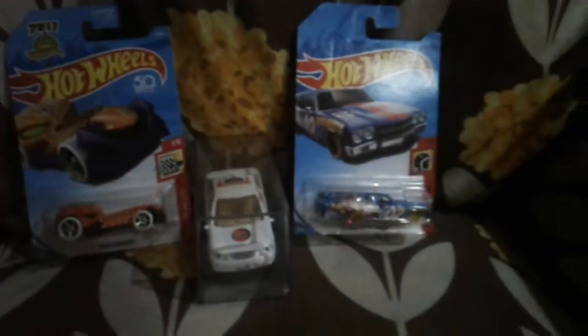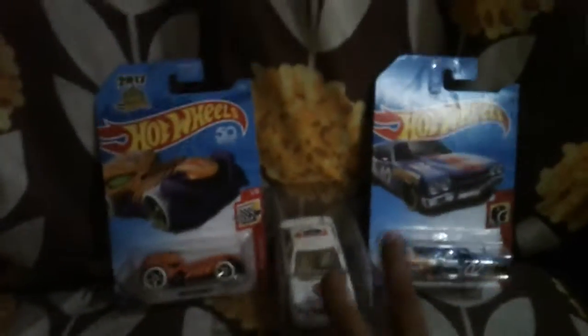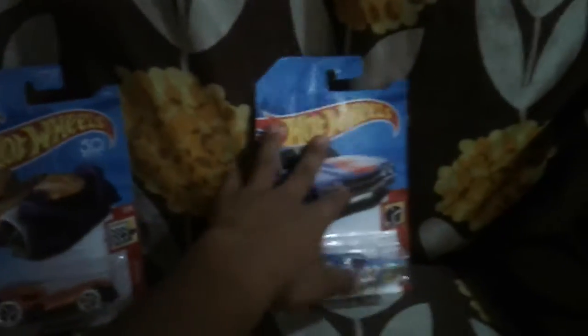Hey guys, I will be opening the cars. Oh, looks like a Dubai car! This name is Eddie, and he looks like a taxi. Here's the name — it looks like Arabic words.